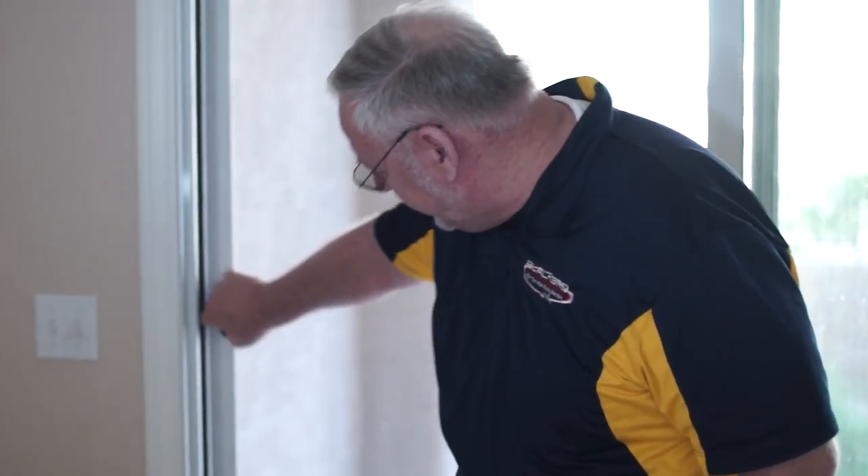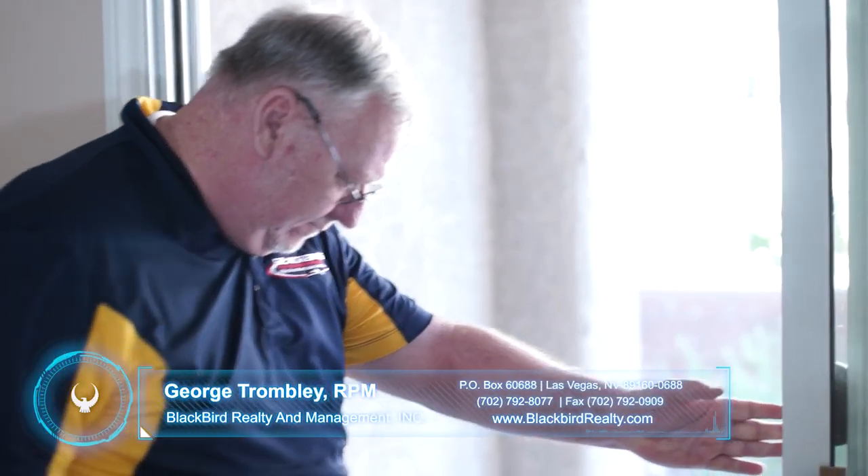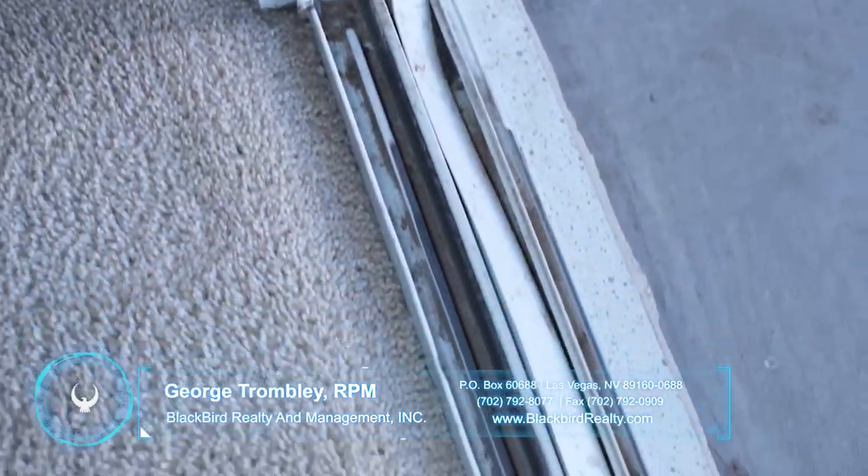The screen door should slide as equally easy. It slides okay, but there's a lot of dirt in the track. This could be cleaner, and I'm going to have to pay someone to clean this track — $45, $55, $65 an hour.